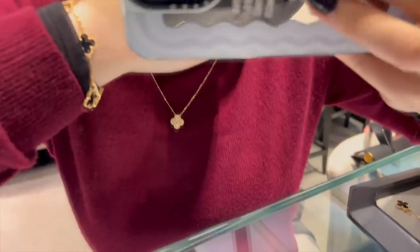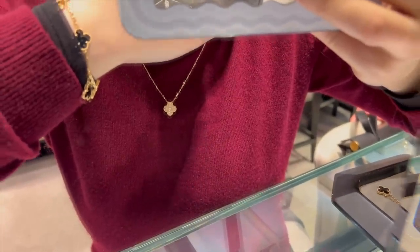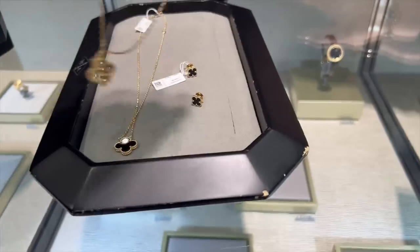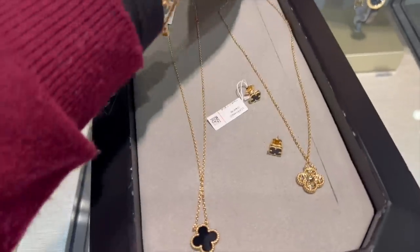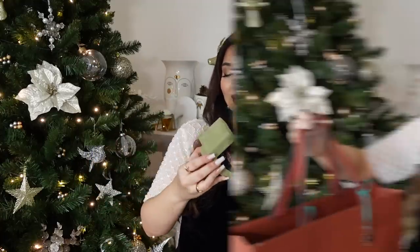The diamond Van Cleef necklace has also been on my wishlist for quite some time, and I was very tempted — especially with the tax refund you get when shopping in Paris. But I already spoiled myself so much this Christmas, so I thought I'd leave it for a more special occasion, maybe my birthday next year. Who knows — maybe I'll be getting it for my birthday!